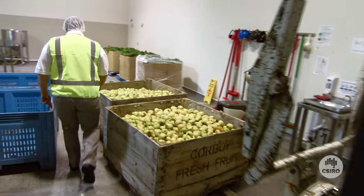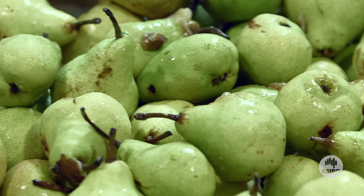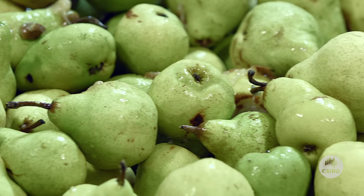To provide shelf life, traditional processors have to heat their products or add preservatives, which destroys the nutrition, taste, colour and flavour of juices.